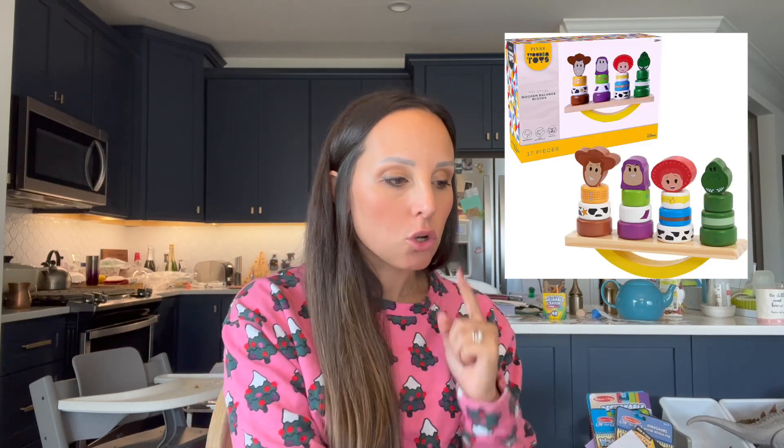My camera died so I'm now filming on my phone — apologies for the sound quality difference. In addition to the Avengers block set, Amazon also has an Arendelle Frozen Elsa play set, a Mickey Mouse and Friends block set, and cute balance block sets — the Toy Story one comes with a round wobbling foundation block, and there's also a Winnie the Pooh version. I also want to mention this Toy Story hair scrunchie set — random but a really cute stocking stuffer for anyone who loves Disney.